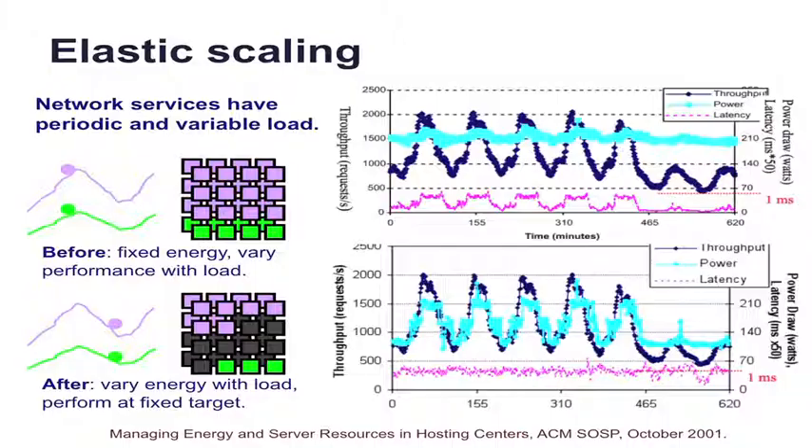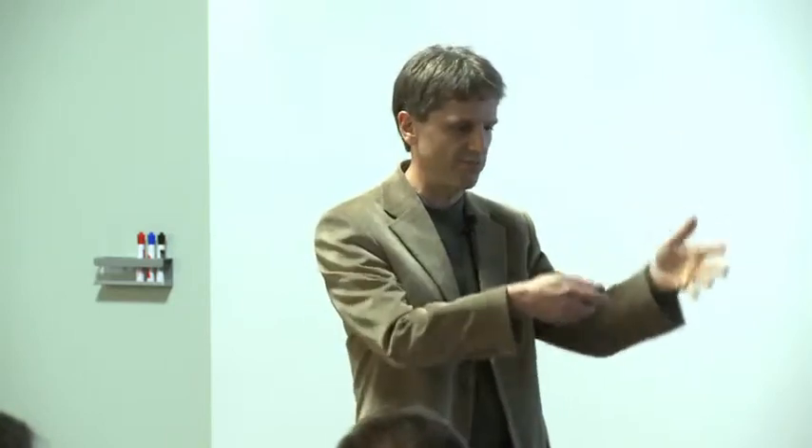Elastic scaling is the idea that we can modulate the power in the data center according to the workload. There's a before and after slide here — the workloads are very variable across Monday through Sunday. Instead of leaving all the servers on in high power states, you modulate the power states according to the load, deliver constant performance, and vary the energy. You can do the same kind of thing with heat. When you're in the middle utilization range, where you place work within a data center makes a big difference in cost.